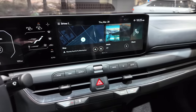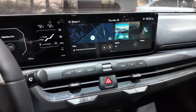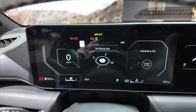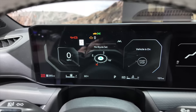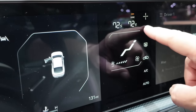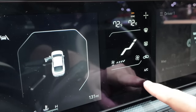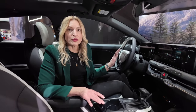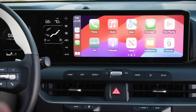The screens on this model are available upgrades. You get a 12.3-inch touchscreen and a 12.3-inch digital driver display, plus a separate 5-inch screen strictly for climate control. The standard configuration is a 12.3-inch touchscreen with a 4.2-inch driver display. This comes standard with wireless Apple CarPlay and Android Auto.